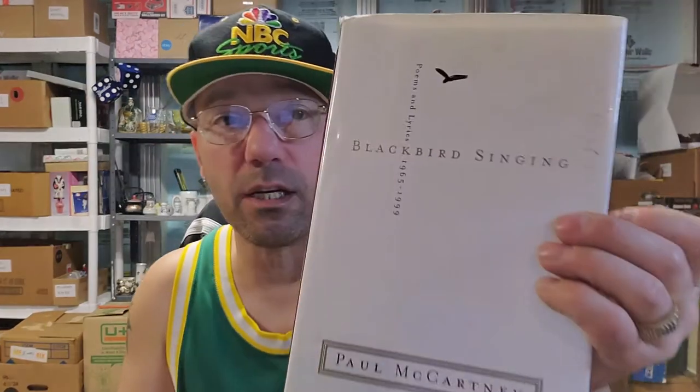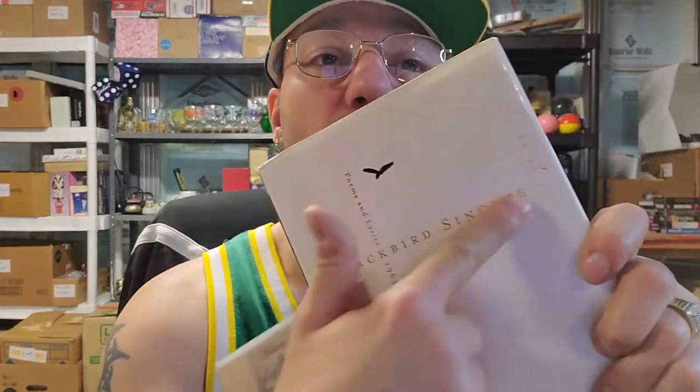I grabbed this because it's in perfect condition. I grabbed this Paul McCartney — it's not in the best condition, I'm gonna try to clean the cover up. I use Goo Gone for everything — that will take all the dirt off. I even use baby wipes too, which reminds me I need to buy more. This is Mothers, Sisters, Daughters — there are others like this that have sold.